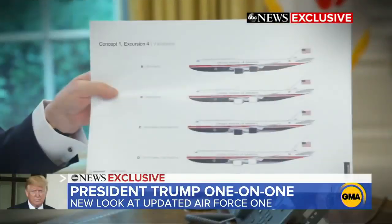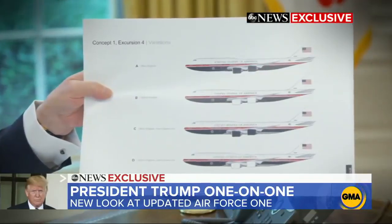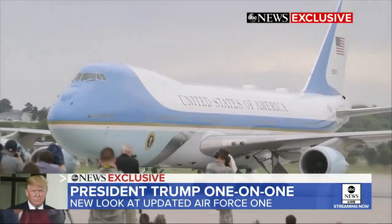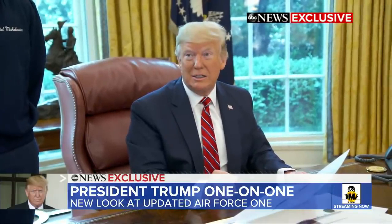Some of the president's changes might be targeted by Democratic lawmakers. The House Armed Services Committee voted Wednesday to require oversight of changes to Air Force One's interior fixtures and paint. But that hasn't stopped the president from planning for new additions. We added things, and I got $1.6 billion off the price.